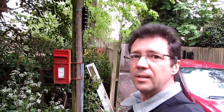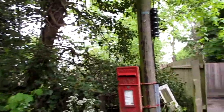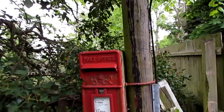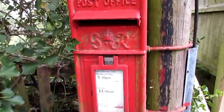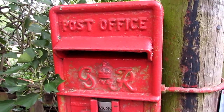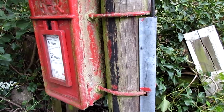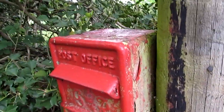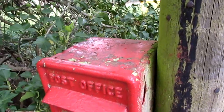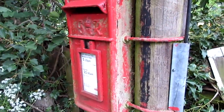George VI lamp box — and it's active. I'm amazed. It's in the middle of nowhere. Lovely little thing, never seen one of these before. George VI lamp box. Wonderful. A bit of a sorry state, but still fully functional and rather lovely.